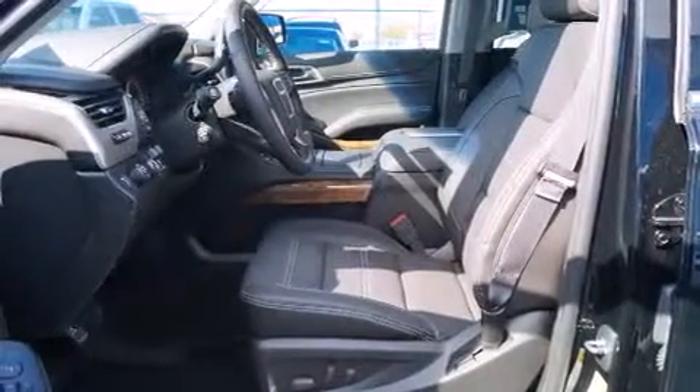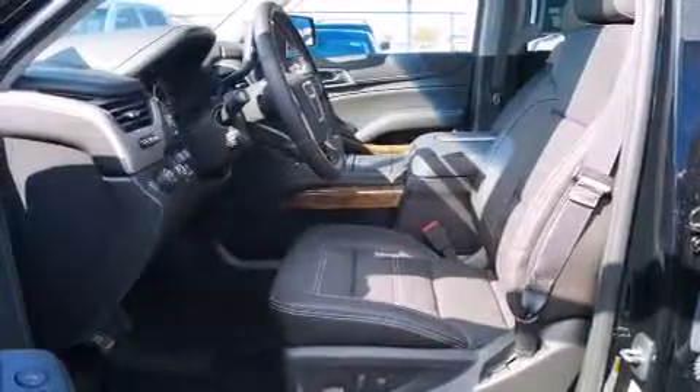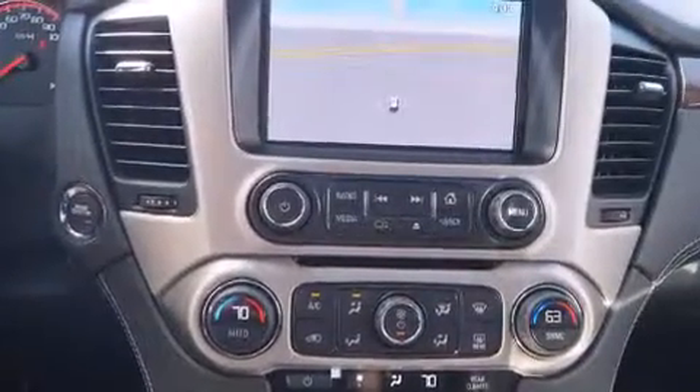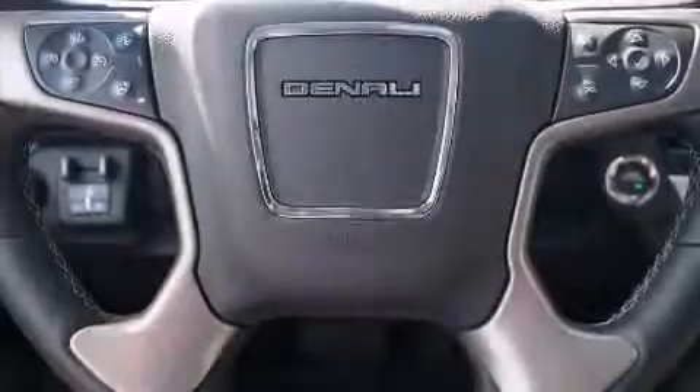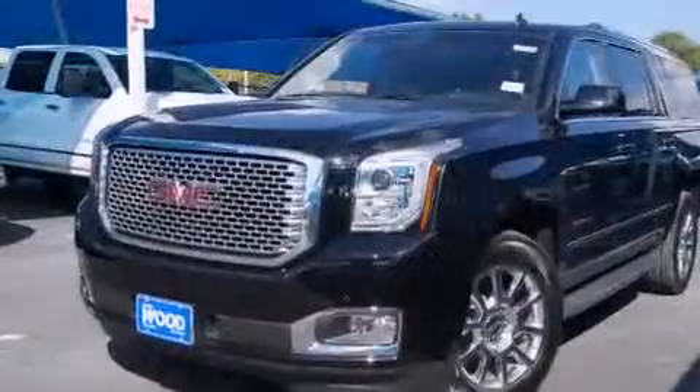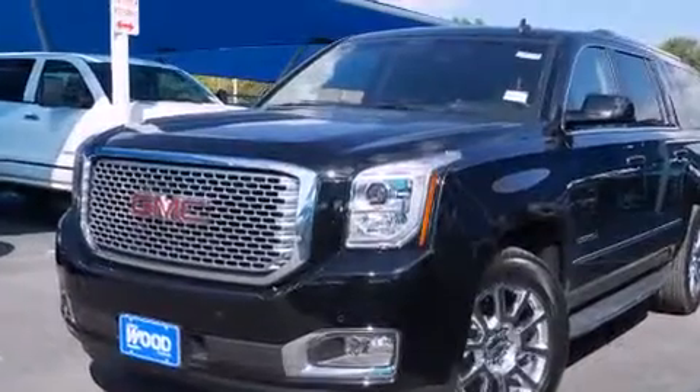Also included are an energy-absorbing steering column, air conditioning with automatic climate control, full power accessories, and a Homelink transceiver that can be programmed to use the same frequency as your remote opening devices, such as the garage door, the entry gate, or even the living room lights, enabling you to control them right from the driver's seat.